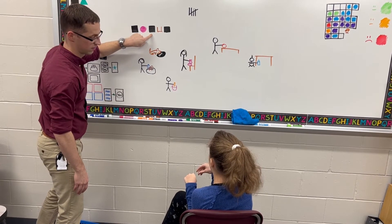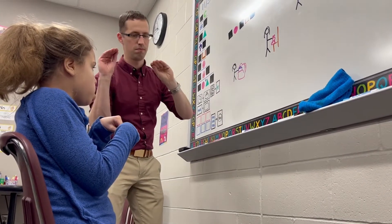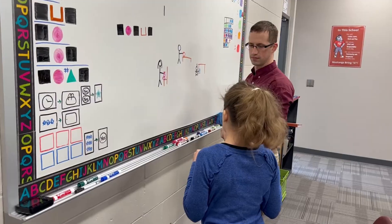Mr. Krueger is working one-on-one with Ashlyn this year at Dallas Center Grimes Middle School. They both have some big goals in mind. Improving her language usage skills is going to greatly improve the quality of the care that she receives over her life.